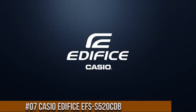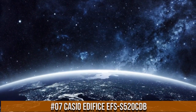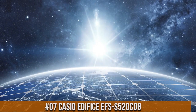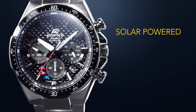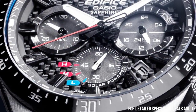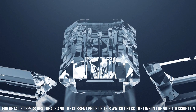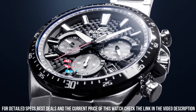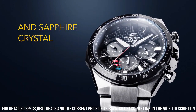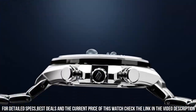Number 7: Casio Edifice EFS-S520CDB. The watch itself is fantastic — gorgeous dial, solar powered, battery level indicator, stopwatch, 100-meter water resistance, date display, stainless steel band, black ion-plated bezel. Item shape: round. Dial window material: mineral. Display type: analog. Clasp: fold-over buckle clasp.